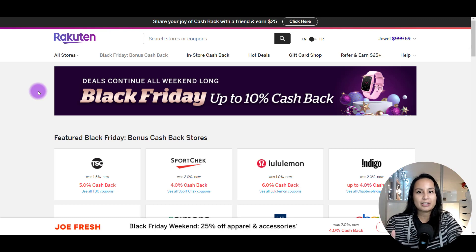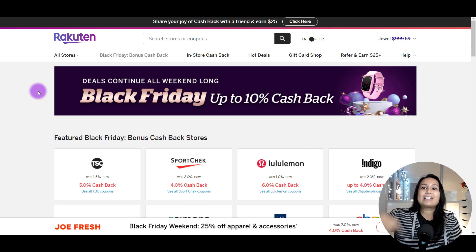If you already know about Rakuten and want to sign up, you can get an extra $5 cash back for Canada if you use my link down in the description below. For Rakuten.com, the US site, you can get an extra $40 cash back on purchases you're already making using my link. Those amounts — the $5 and the $40 — are in addition to the cash back percentage you'd already be receiving on whatever store purchase you make.